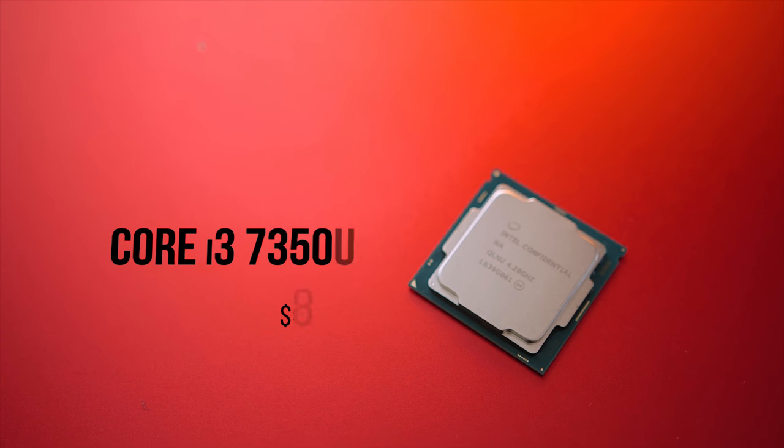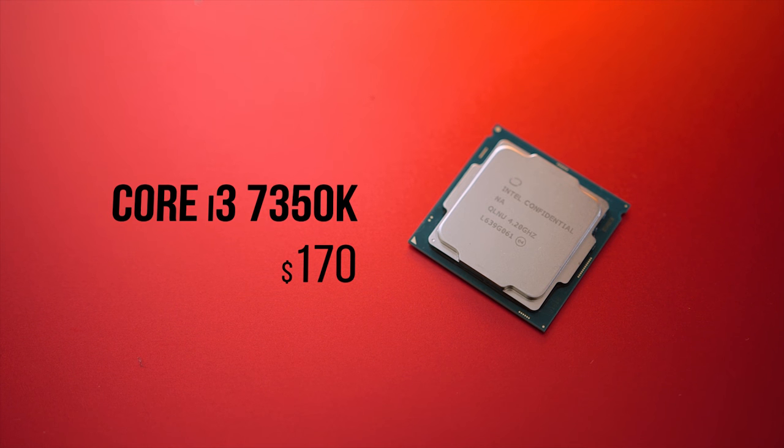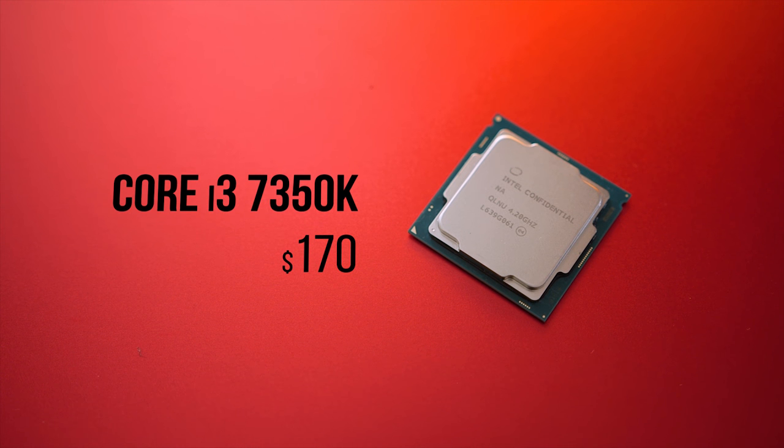Now, you may ask, what's so special about this CPU? Well, it comes unlocked for easier overclocking, and I feel like it's a pre-reaction to AMD's upcoming Ryzen architecture rather than a favor being done for budget-minded overclockers. So let's dive in and take a closer look at this little monster from Intel.